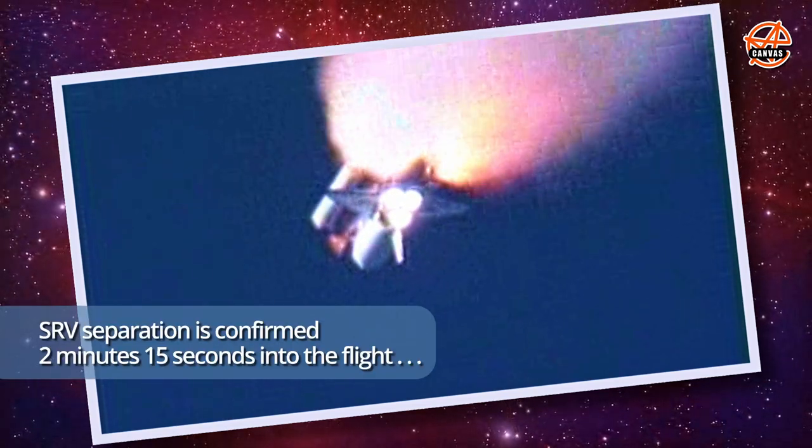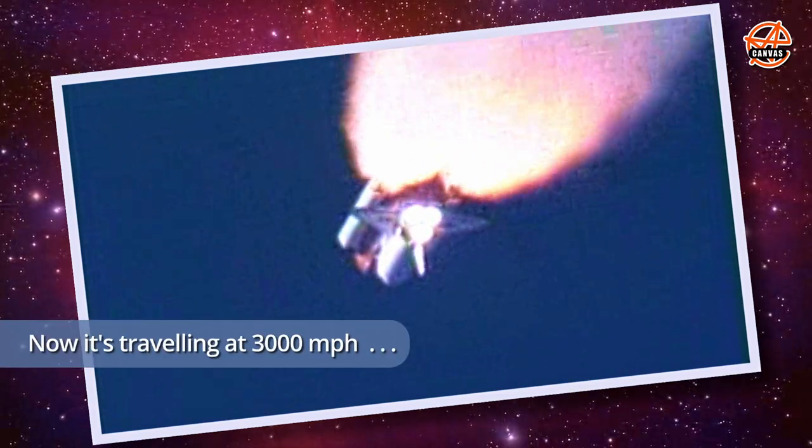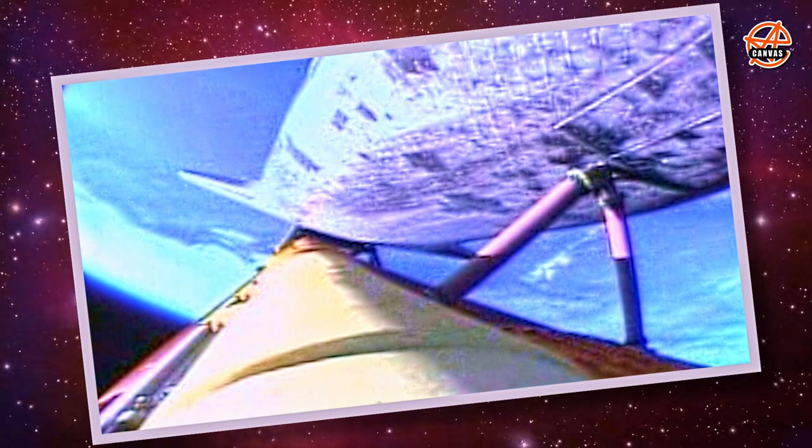The next event is burnout and separation of the twin solid rocket boosters, which are burning propellant at a rate of 11,000 pounds per second. SRB separation is confirmed — two minutes, 15 seconds into the flight.